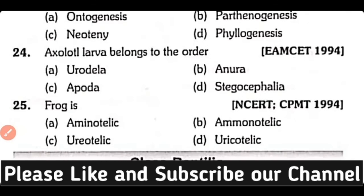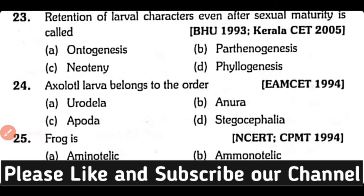Question number 24. Axolotl larva belongs to the order: Urodela, Anura, Apoda, or Stegocephalia? Correct answer is Option A. Axolotl larva belongs to Urodela.